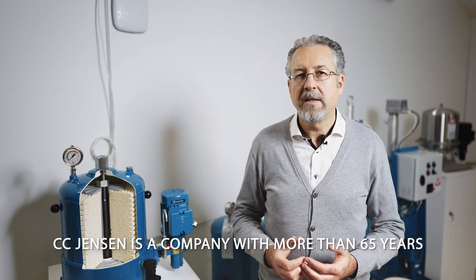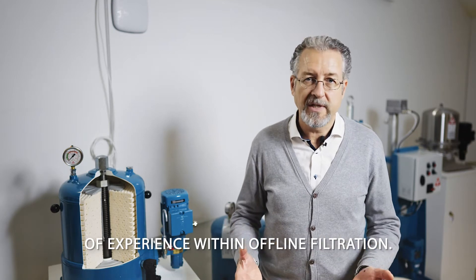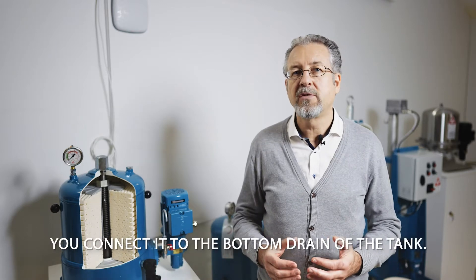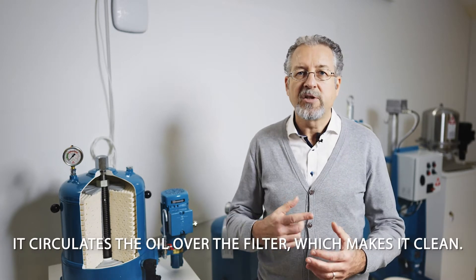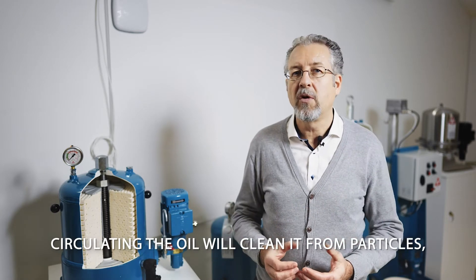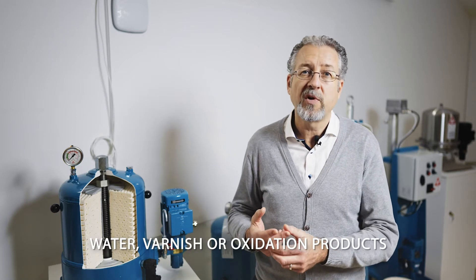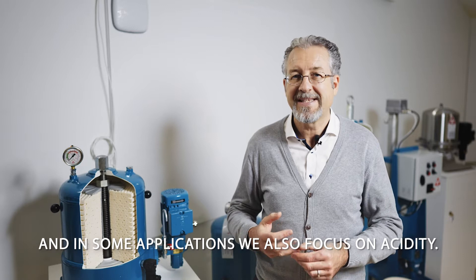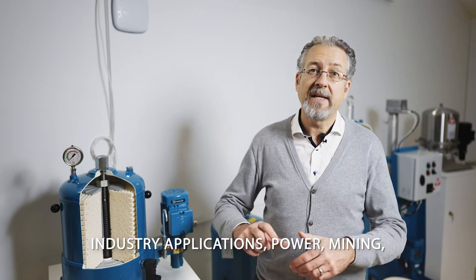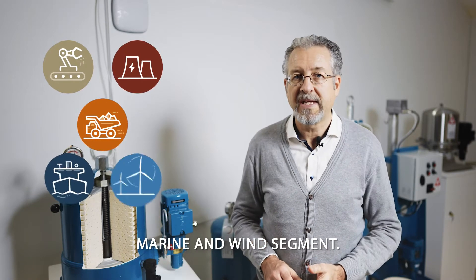CC Ensign is a company with more than 65 years of experience within offline filtration. Offline filtration is also called kidney loop — you connect it to the bottom drain of the tank, it circulates the oil over the filter and makes it clean. Circulating the oil will clean it from particles, water, varnish, oxidation products, and in some applications we also focus on acidity. We work with five different segments: industry applications, power, mining, marine, and wind.